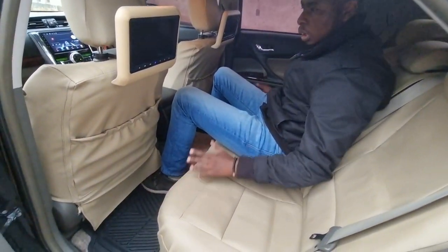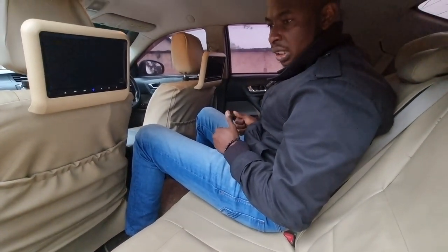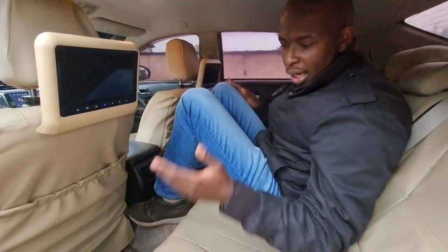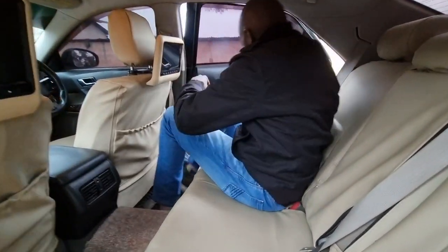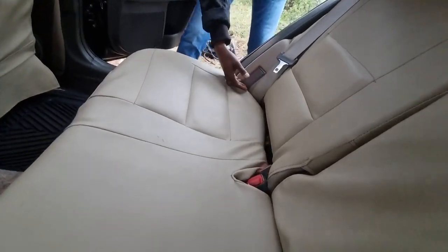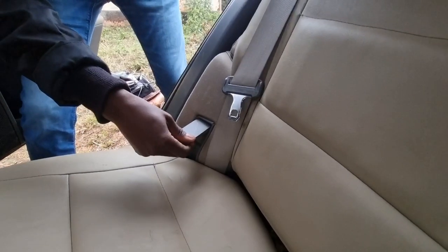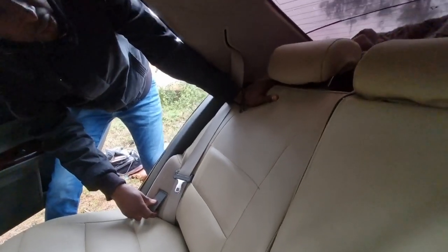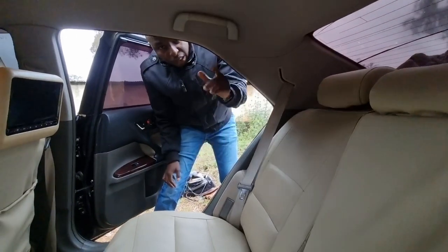If that middle passenger spreads their legs they'd disturb the person on the side. So as much as Toyota may say this is a five-seater, the middle position is not one anyone can enjoy on a long ride. On the positive side, the rear seats at the edges are adjustable — you can pull a lever and lean the seatback, which is great for long journeys. Now let's go to the boot.